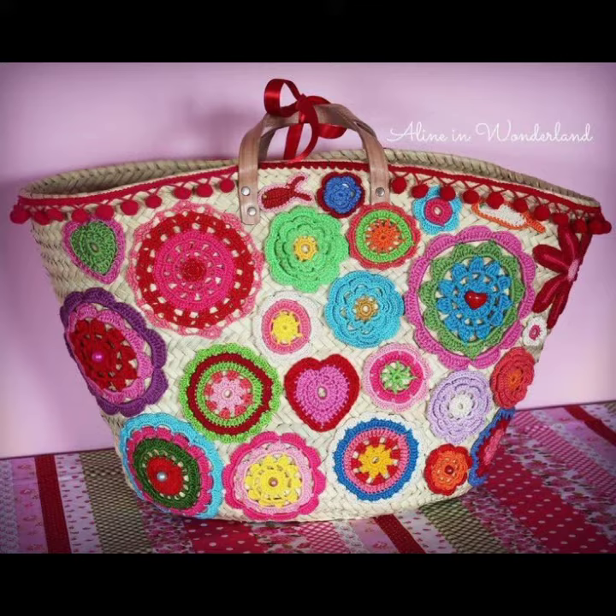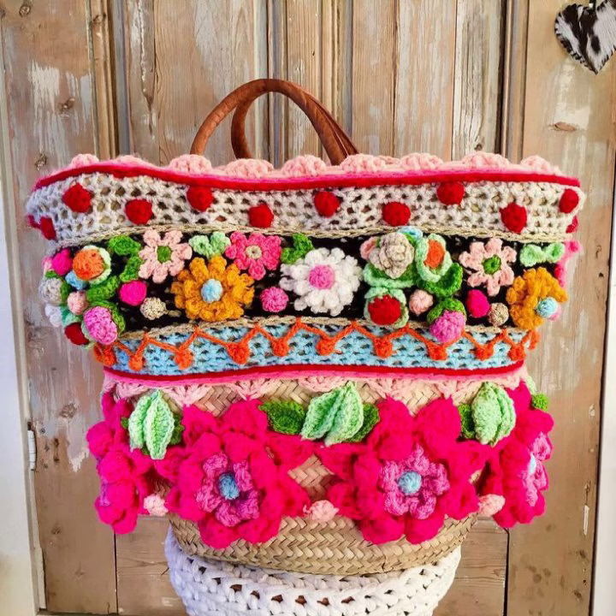Like a buttoned flap bag — design a bag with a buttoned flap closure for added security and style, offering a beautiful and functional look.